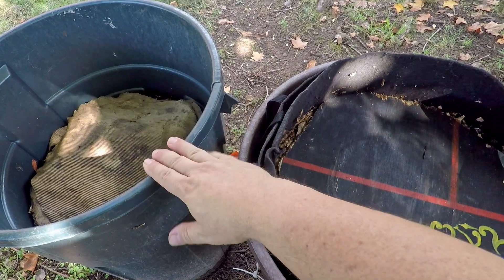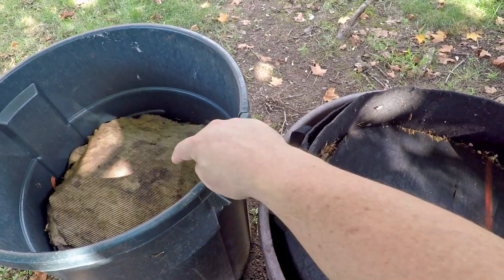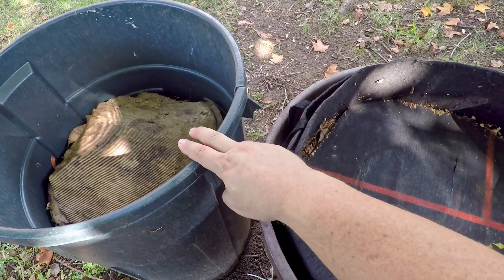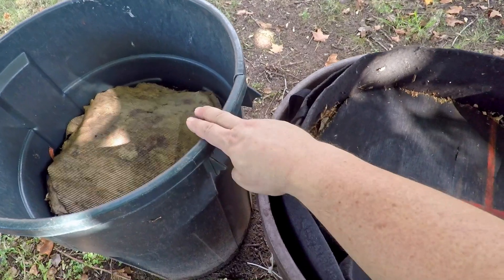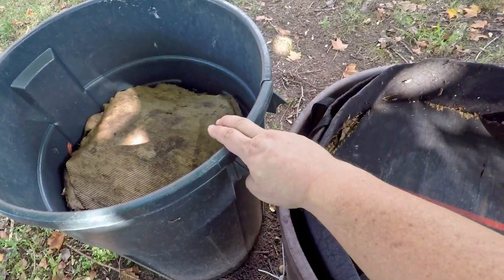It goes all year round. It's out here in the winter, it's out here in the summer. It usually does really well in the summer because of the black soldier fly larvae that inhabit the bin during the summer. In the winter, it breaks down still — slowly, but at that point it's just other creatures in the bin without the help of the black soldier flies.